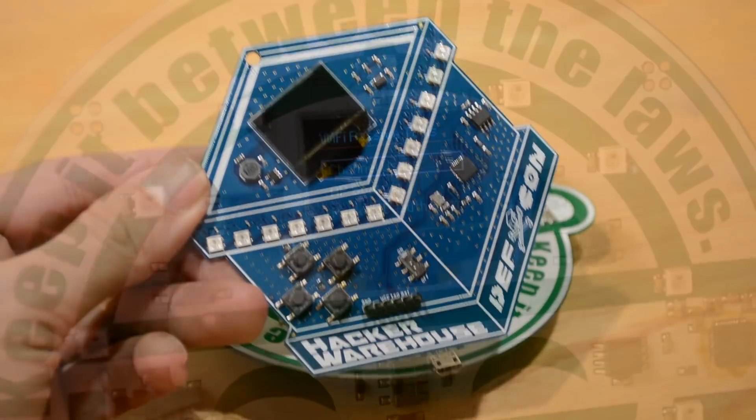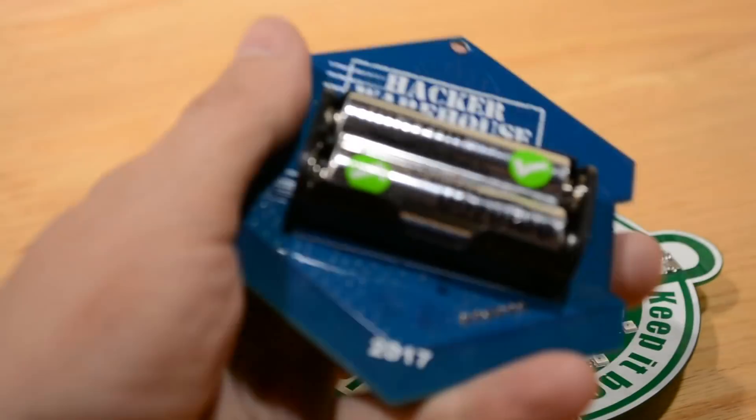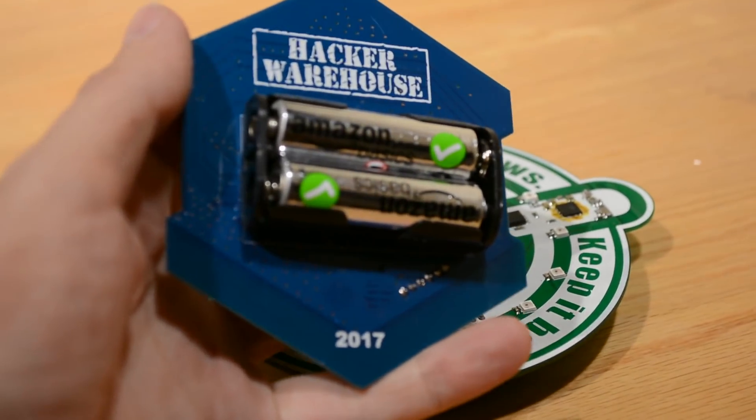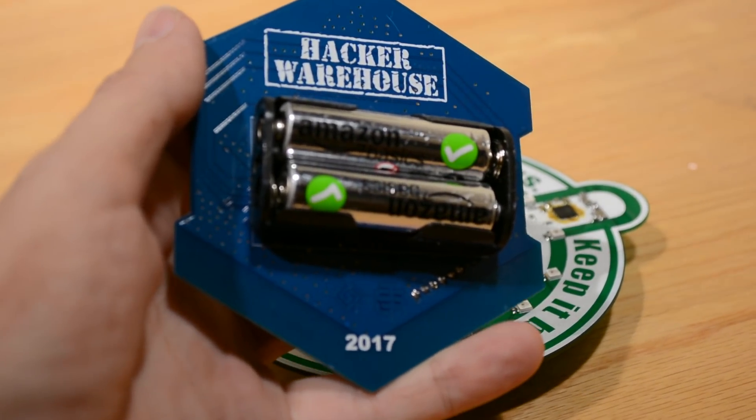Last year's Hacker Warehouse badge complemented these tools with Wi-Fi functionality that allows you to detect and transmit Wi-Fi deauthorization packets, along with other relevant functionality.